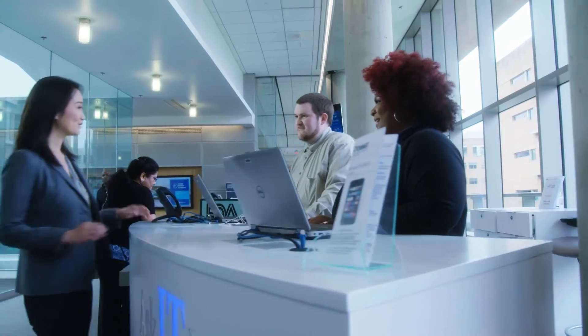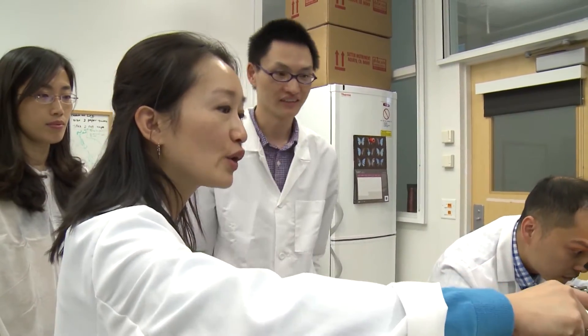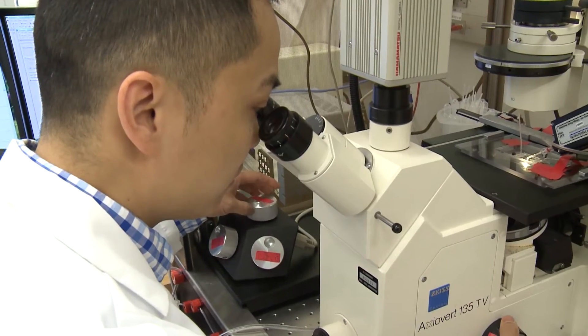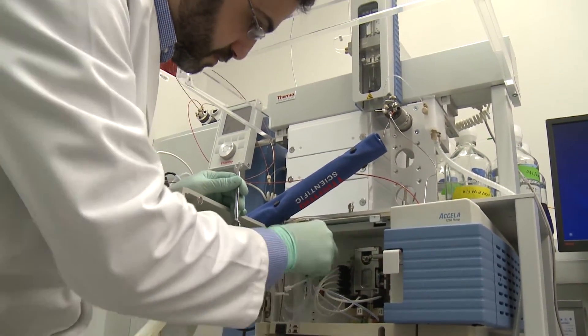I came to the FDA because I wanted to participate in research that had a clear and immediate impact on improving human health. As a laboratory researcher in the Center, I have the opportunity to change the way drugs are developed and to improve the current methods for evaluating drug safety.